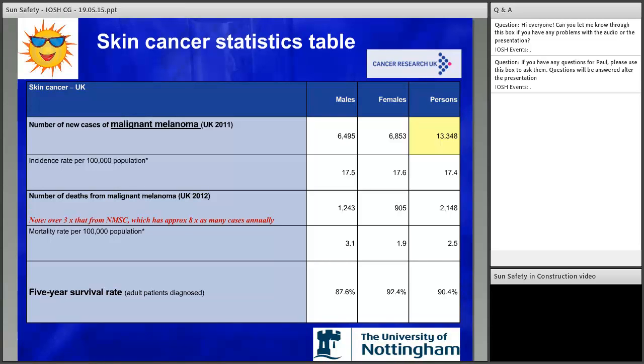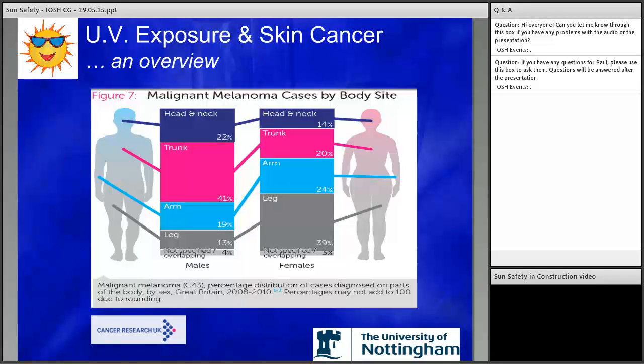Let's look at the areas that are typically affected. For men, it's the trunk of the body and head and neck as well. For ladies, it's the legs — typically the back of the legs. And that obviously is down to the clothing that's worn.